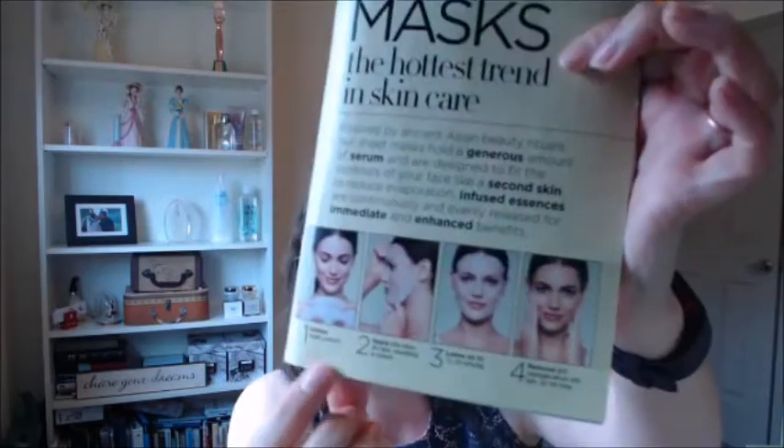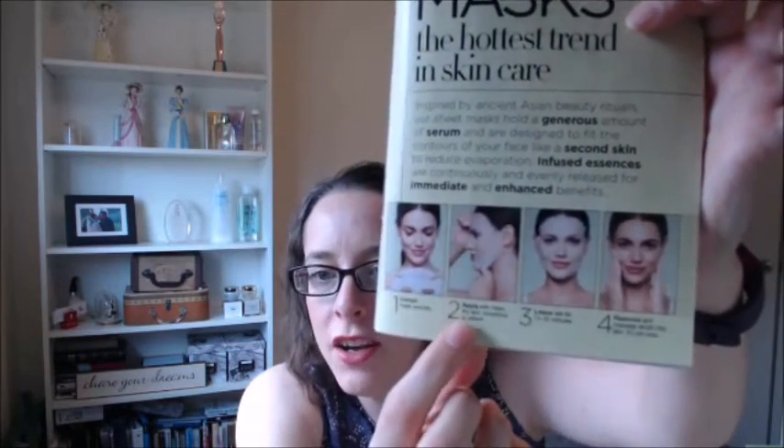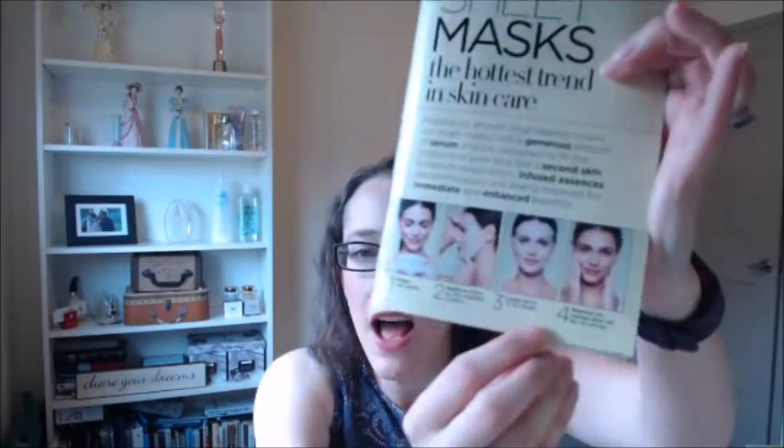The way that you use a sheet mask is you cleanse your face, dry off your face, and then you use a sheet mask. You put it on and then you leave it on for 15 to 20 minutes. Take a little break, just enjoy some time by yourself. I like to use the masks when I'm taking a bath or reading a book, enjoying a cup of tea, just taking time out for myself.